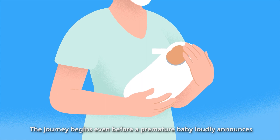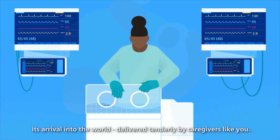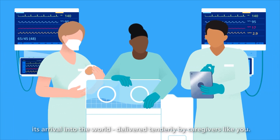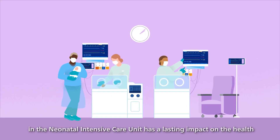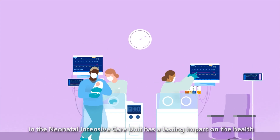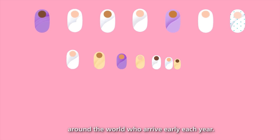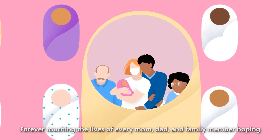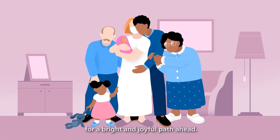The journey begins even before a premature baby loudly announces its arrival into the world, delivered tenderly by caregivers like you. What happens in the first critical hours and days in the neonatal intensive care unit has a lasting impact on the health and future of this newborn, and more than 15 million others around the world who arrive early each year, forever touching the lives of every mom, dad, and family member hoping for a bright and joyful path ahead.